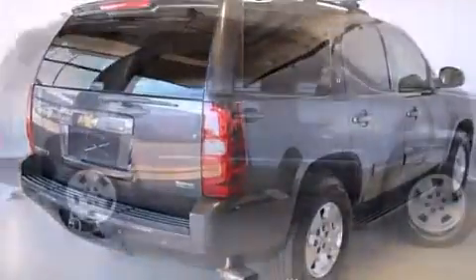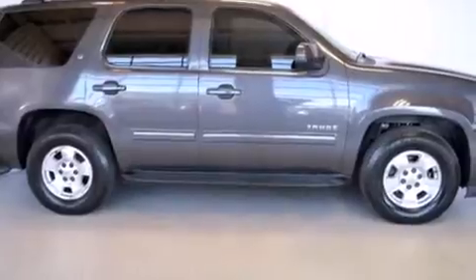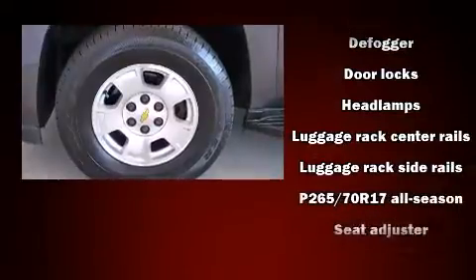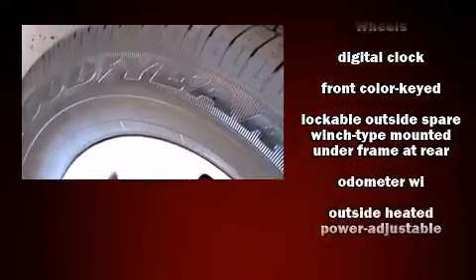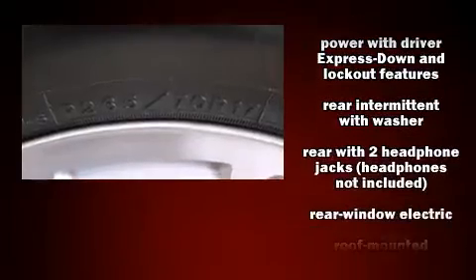Third row seats provide an even greater maximum passenger capacity. Audio features include a CD player with MP3 capability, rear-mounted audio controls, steering wheel-mounted audio controls, and nine speakers providing excellent sound throughout the cabin. In the event of a rollover collision, side curtain airbags provide additional protection for outboard seated passengers.